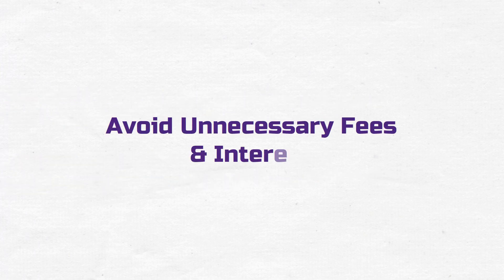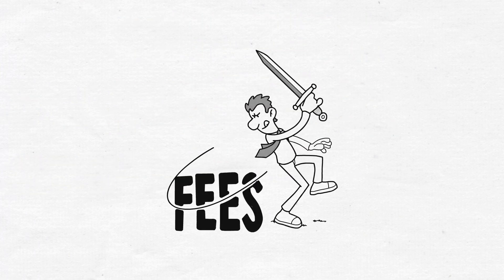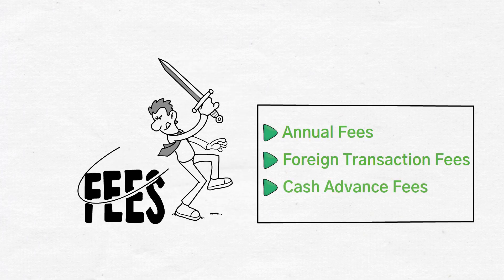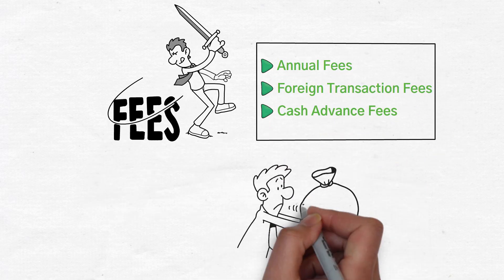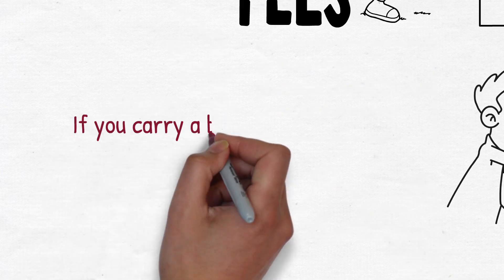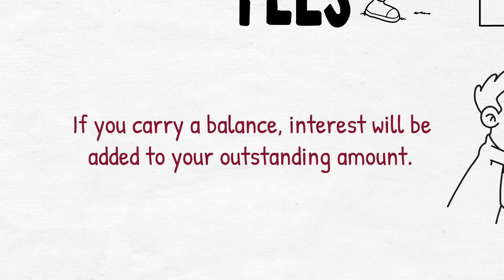Avoid unnecessary fees and interest. Be aware of fees such as annual fees, foreign transaction fees, and cash advance fees associated with your card. Pay off your credit card balance in full each month to avoid accruing interest charges. If you carry a balance, interest will be added to your outstanding amount.